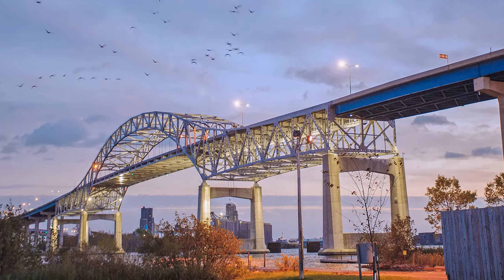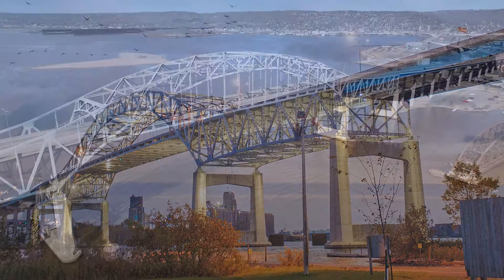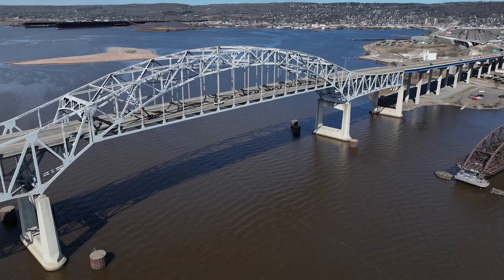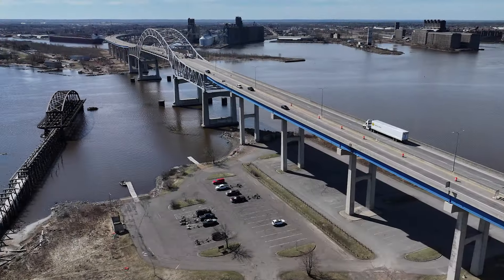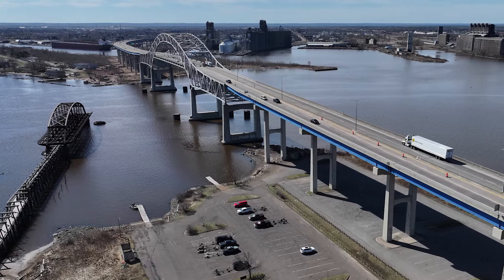Construction will come with many challenges, including heavily contaminated soil throughout much of the project limits, a hostile climate, a volatile commodity market, a challenging labor market, as well as construction in a historically and culturally significant area.